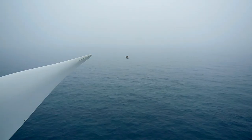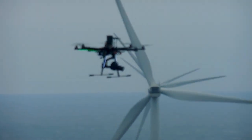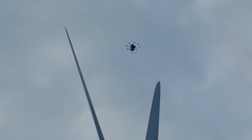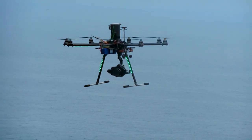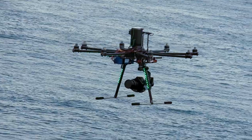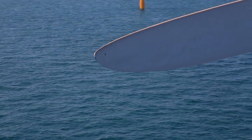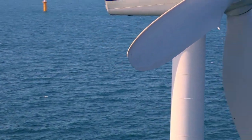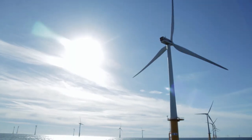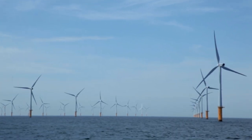The Visual Working team has inspected the entire Bellwind farm by the exclusive use of aerial imaging. This wind farm is located at 46 kilometers from the coast and is made up of a total of 165 blades.